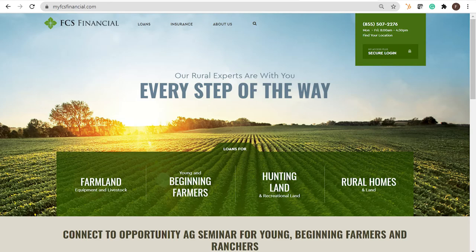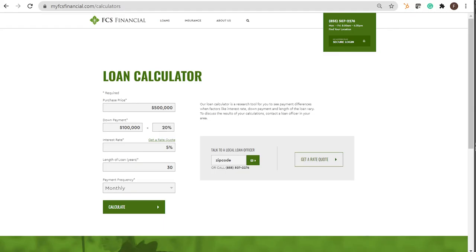For more information on farmland loans, check out our website at myfcsfinancial.com. There you'll find a loan calculator and other tools to help you figure out what the best options are for you.